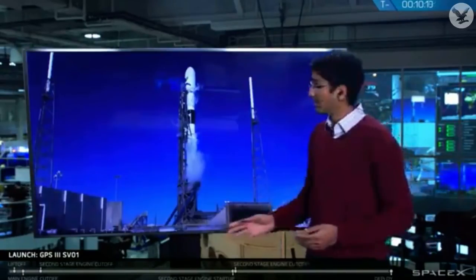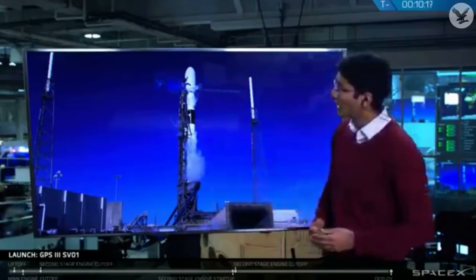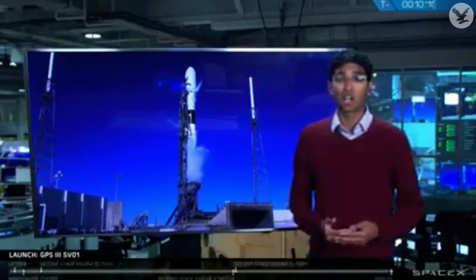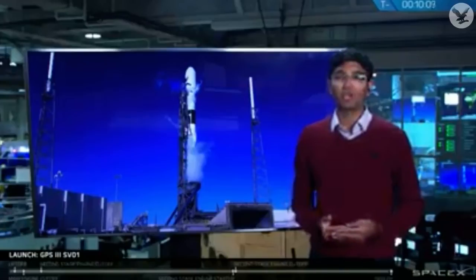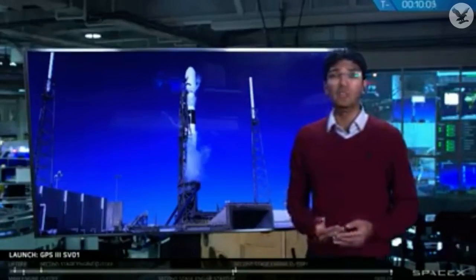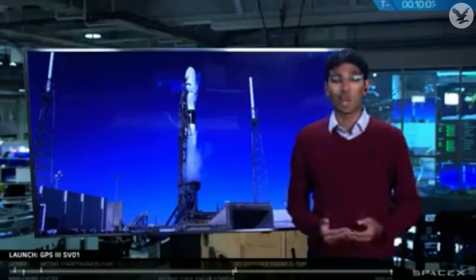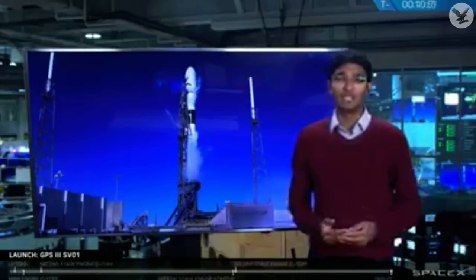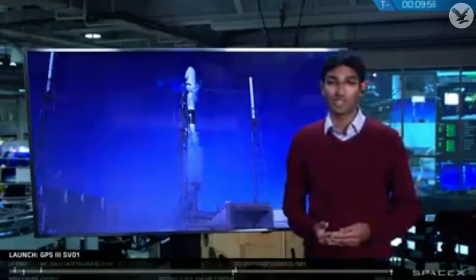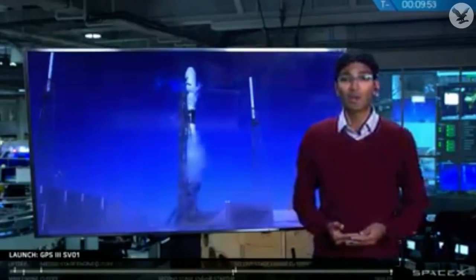On the side of the rocket, this large gray truss structure is what we refer to as the transporter erector, or TE. The TE rolls Falcon 9 out to the launch pad and raises it to the vertical launch position, while also providing power, launch fluids, and communication feeds to both the satellite and rocket just up until about T-minus 1 minute, when Falcon 9 will switch over to its own internal control. Now let's hear how launch preparations are going from Tom.